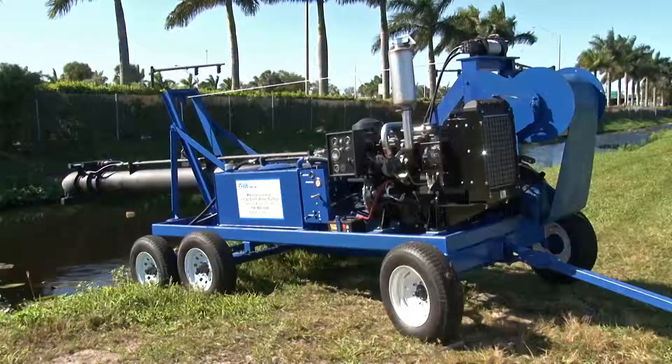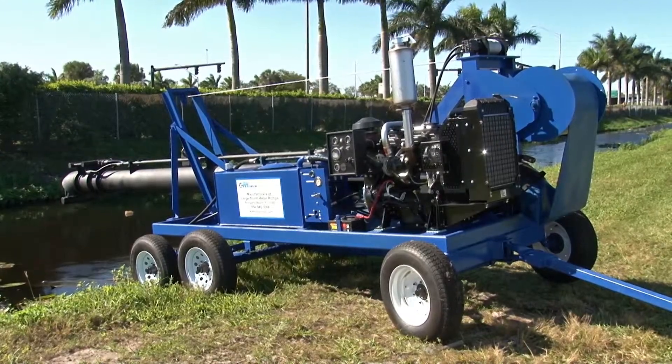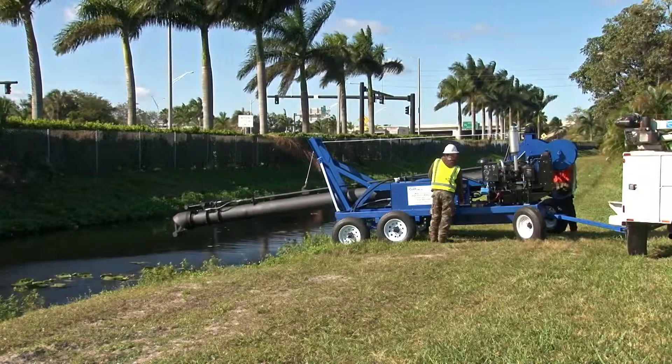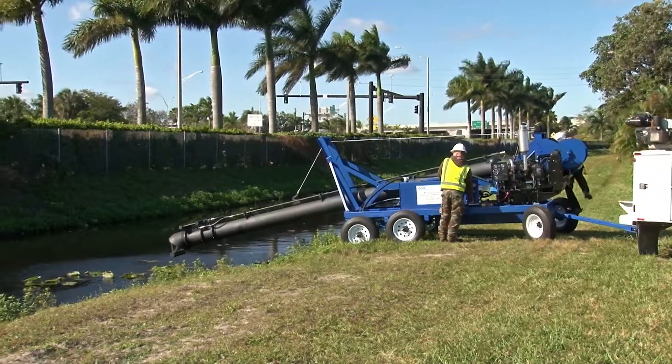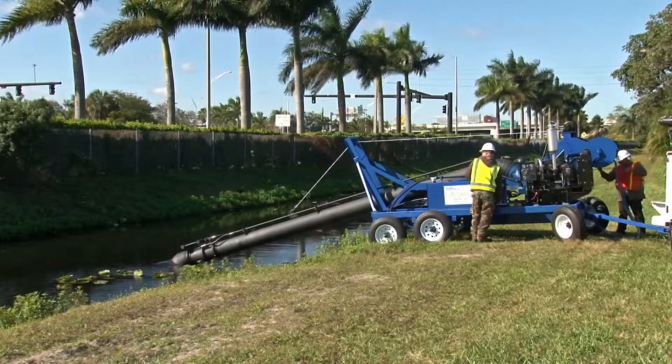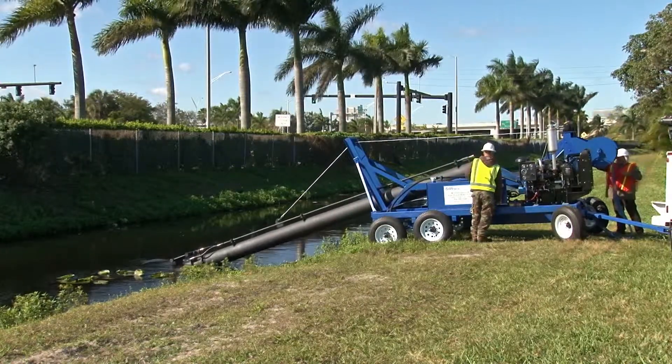Our trailer-mounted pumps provide safe, reliable pumping solutions and are designed to be quickly set up by a one- or two-man crew. Once backed into position, the pump is easily deployed through the use of the power hydraulic system and the simple controls.